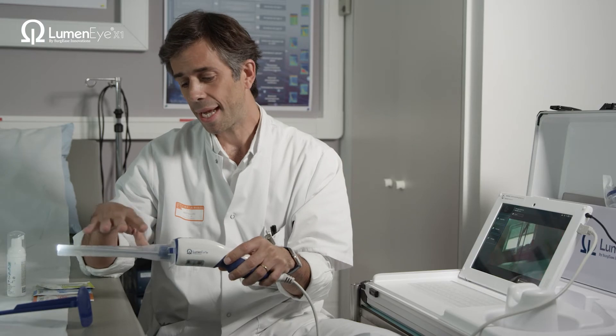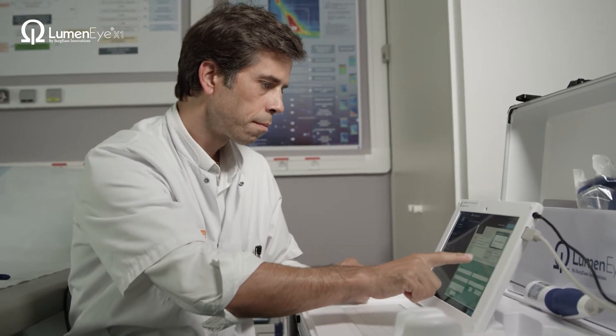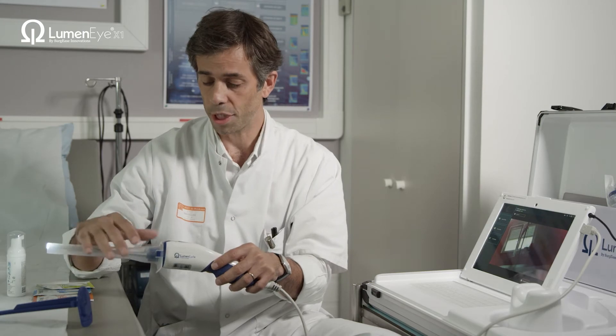It can also help surgeons who are not experts in rectal cancer to share their screen with me, so I can give my appointment, my advice, and my opinion regarding their patients and how they should manage them.